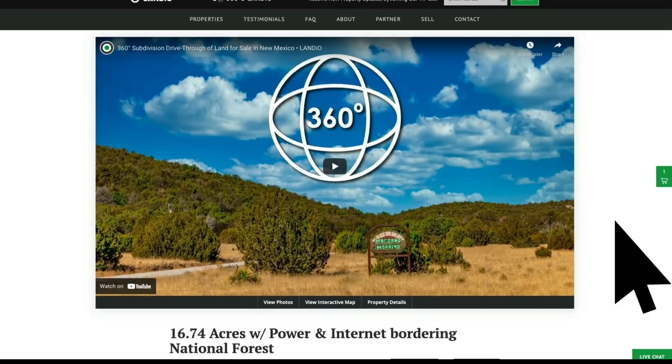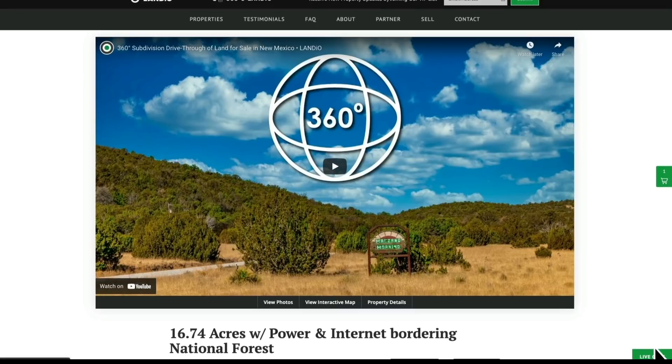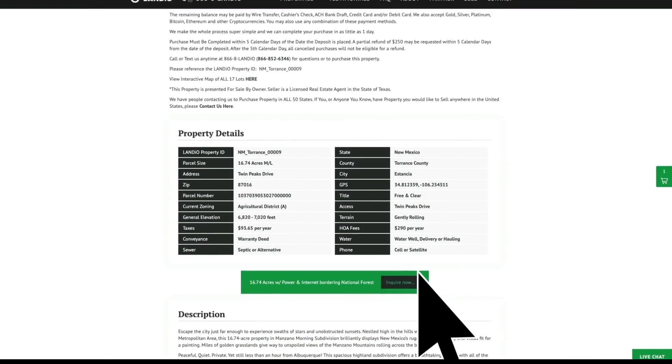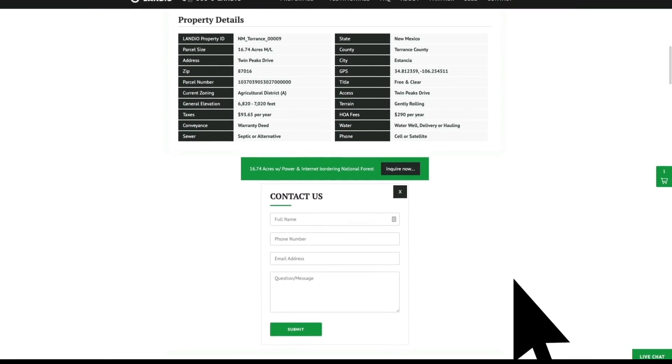If you have any questions, please give us a call or text anytime. Our phone number is on the top of every page of our website. That number is 866-8LANDIO — that's 866-852-6346. That number does also receive text messages. We do have a live chat feature on our website where you can communicate with us in real time. You can also fill out the contact form on our website or send us an email directly at hello@landio.com.